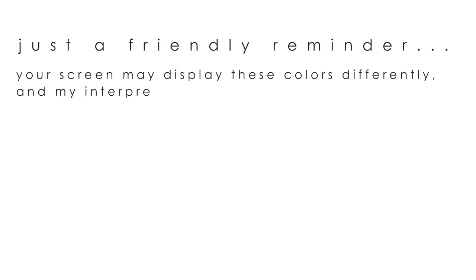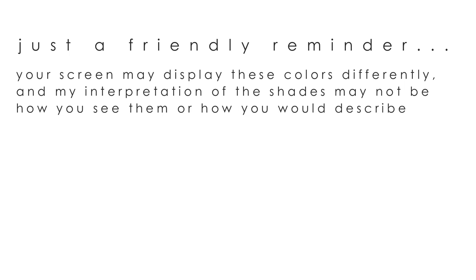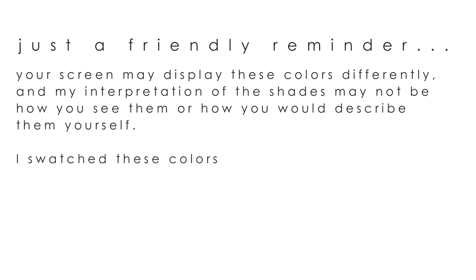Just a friendly reminder: your screen may display these colors differently, and my interpretation of the shades may not be how you see them or how you would describe them yourself. I swatch these colors so you're able to get an idea of what the shades look like and to see how beautifully they cover.